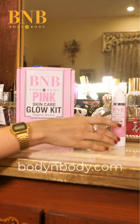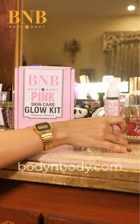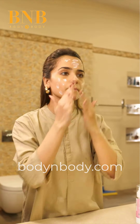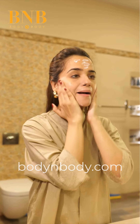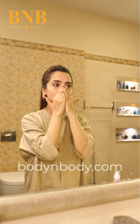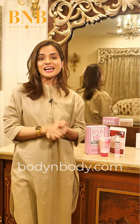Our third product is Pink Glow Serum SPF — the perfect daily go-to SPF that gives your skin a pink glow. Just apply this and you are good to go for a daily no-makeup look. It gives you UV protection, it's non-greasy, no white cast. This is my favourite from now.